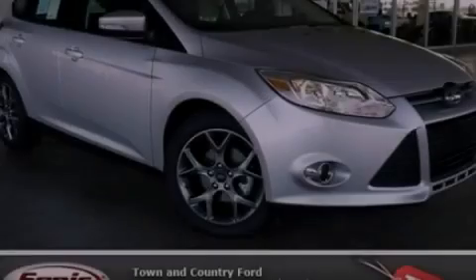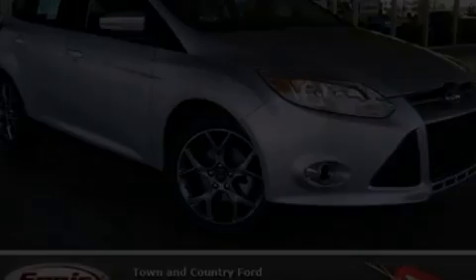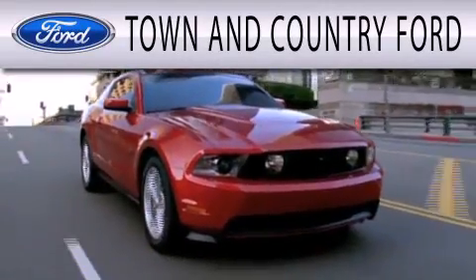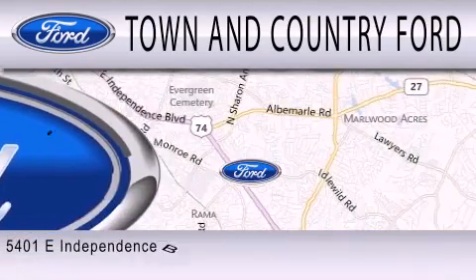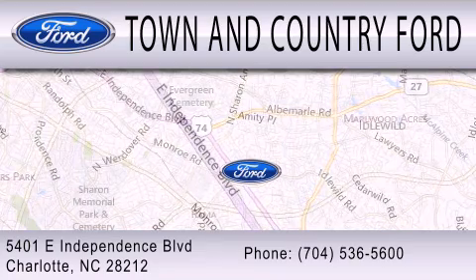We invite you to contact us today to learn more about this vehicle. Town & Country Ford is dedicated to doing everything possible to ensure that the experience you have selecting your next vehicle is as pleasant as possible. We are located at 5401 East Independence Blvd. in Charlotte.